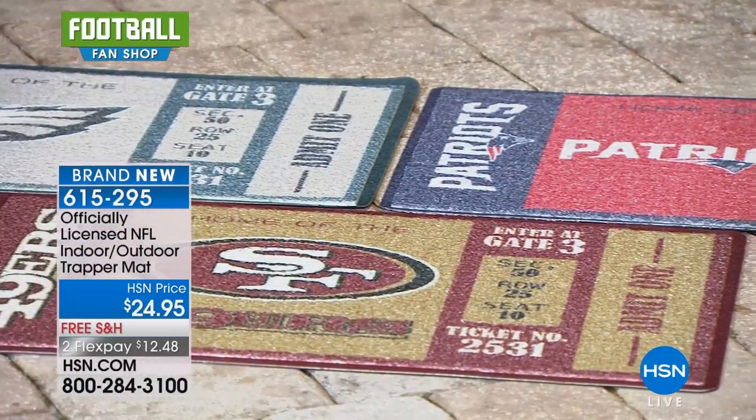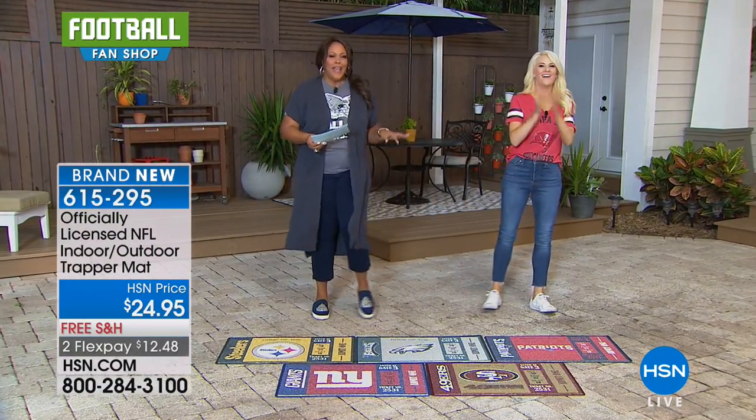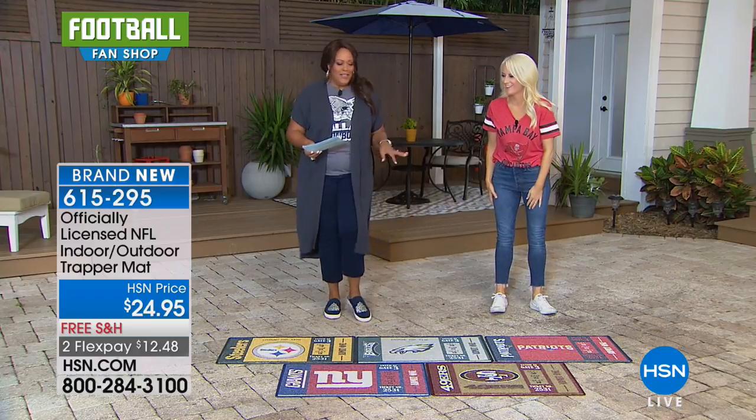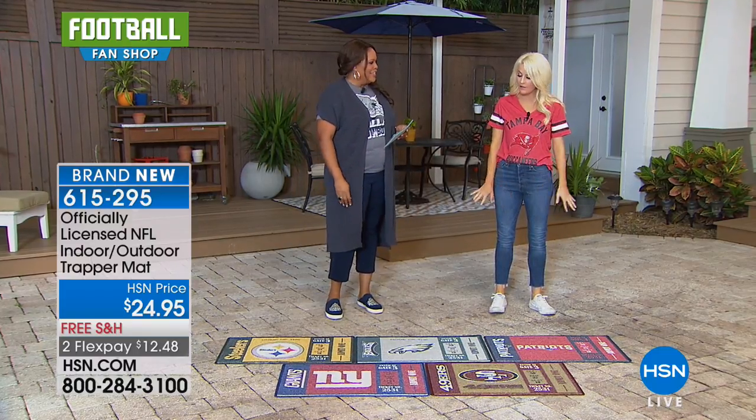I want to bring back in Tara Badiato. Here we go — hour two, we're getting crunk up in here. So I love the Trapper Mat. What do you think? I'm loving the Trapper Mat.